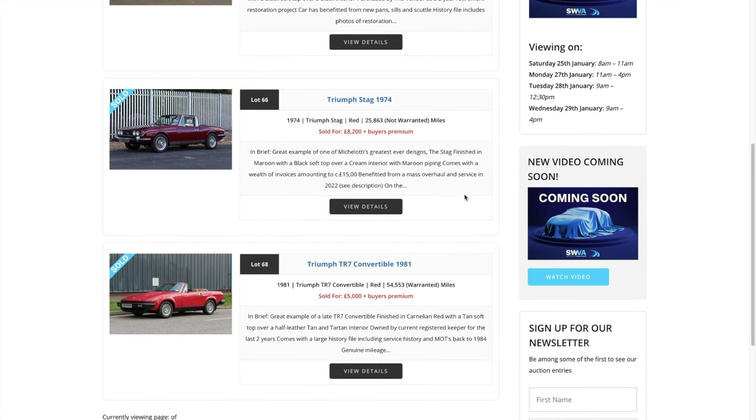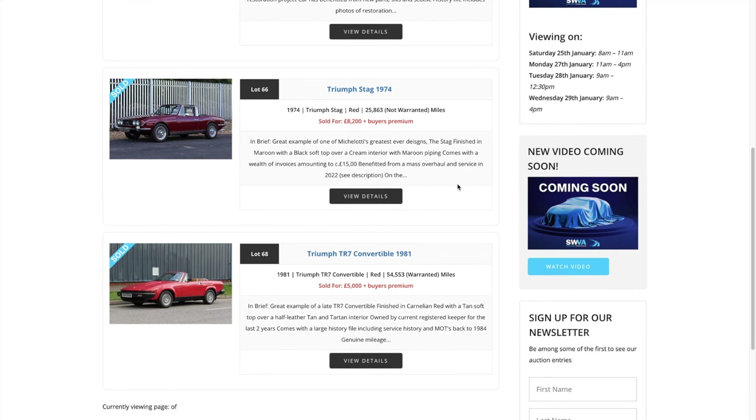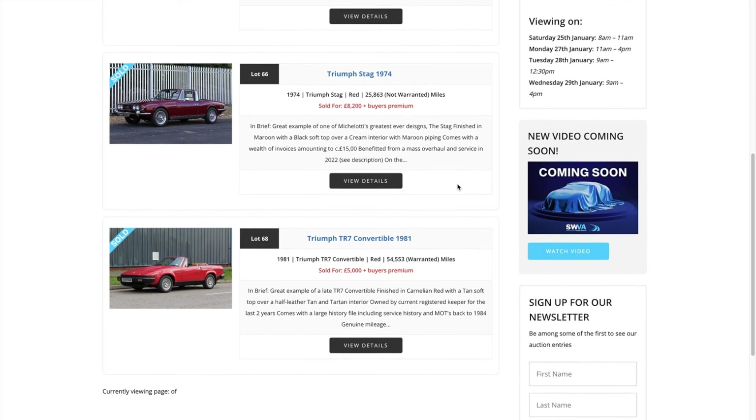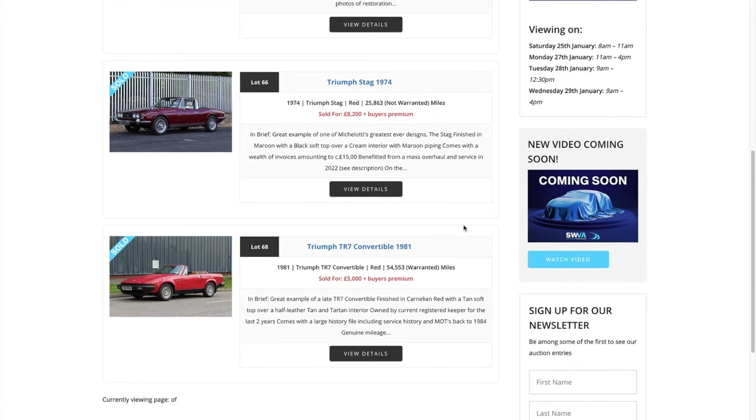The next one sold for £8,200, so we're around about eight and a half grand for a Triumph Stag at auction. This one had 25,863 miles — none of which can be warranted as these cars are well 50 years old now. It's a 1974, a good example of the Stag and Michelotti's greatest ever design, finished in maroon — a dark dusky red — with black soft top, cream interior, and maroon piping. It had around £15,000 worth of invoices that went with it. I love the wire wheels with the knock-off fixings — all in chrome — it looks really smart and would have been a great buy.